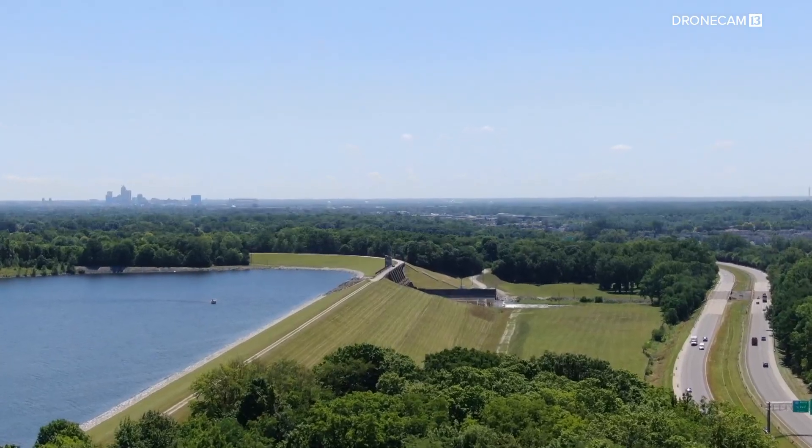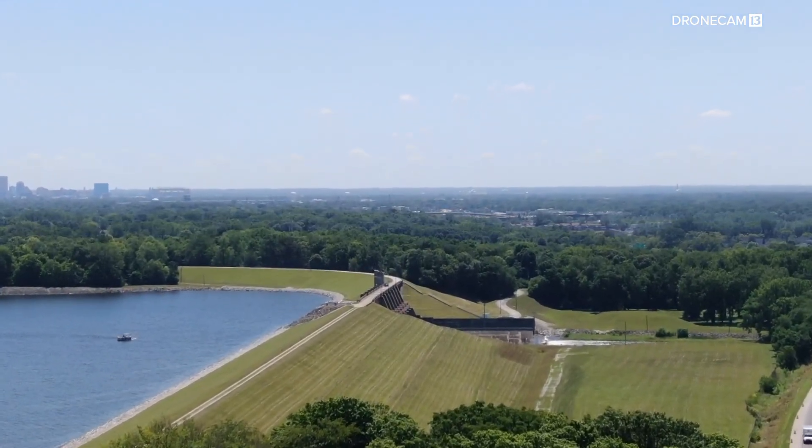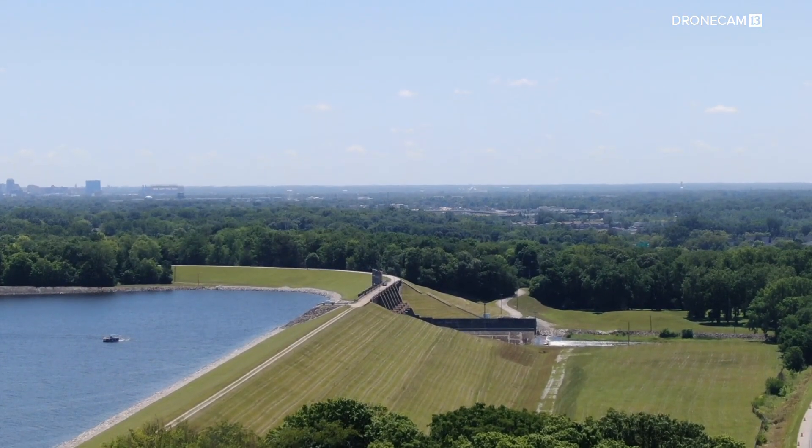State law requires dams to be inspected every two years. DPW says it also does a more detailed inspection every four years.